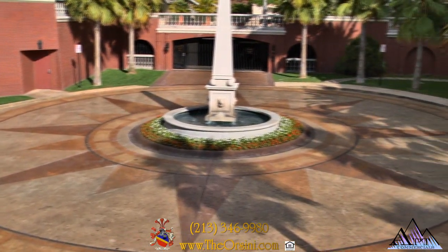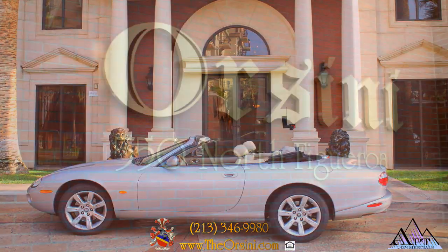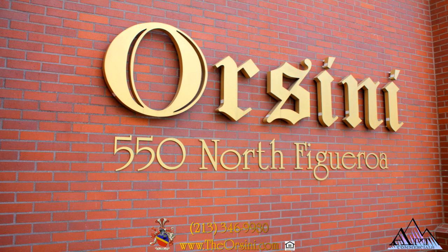Come and enjoy the stunning palette of the arts that surround you here at Orsini. Enjoy the lifestyle you deserve when you make Orsini your home.